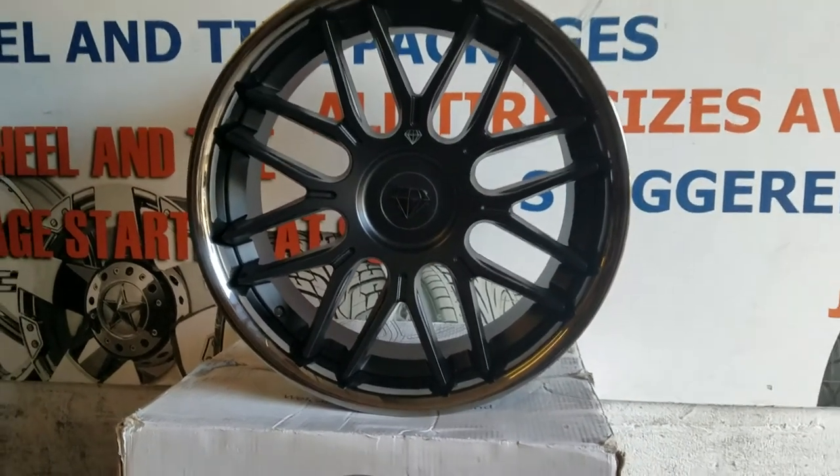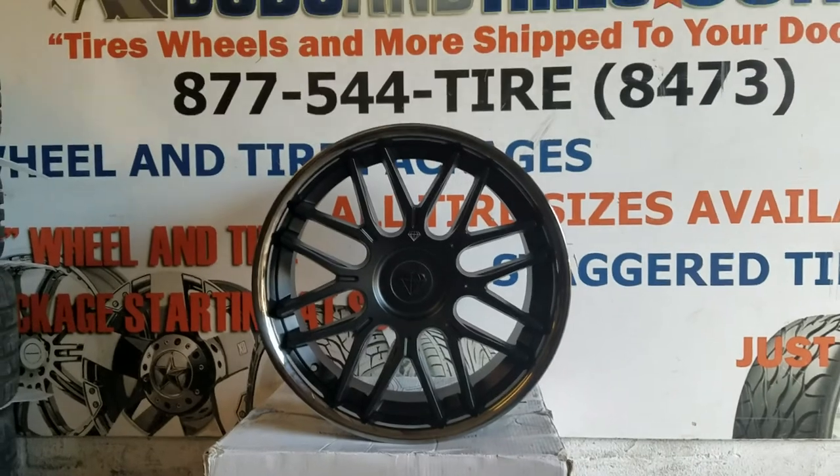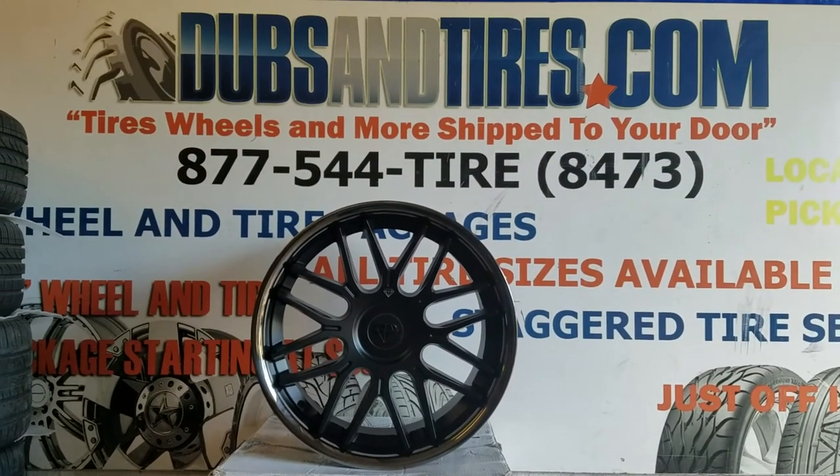Again, you can find these wheels online at DubsandTires.com or call us at 877-544-8473.